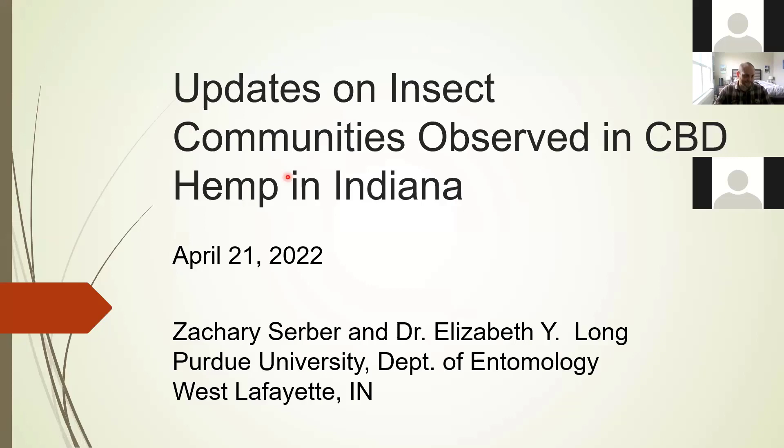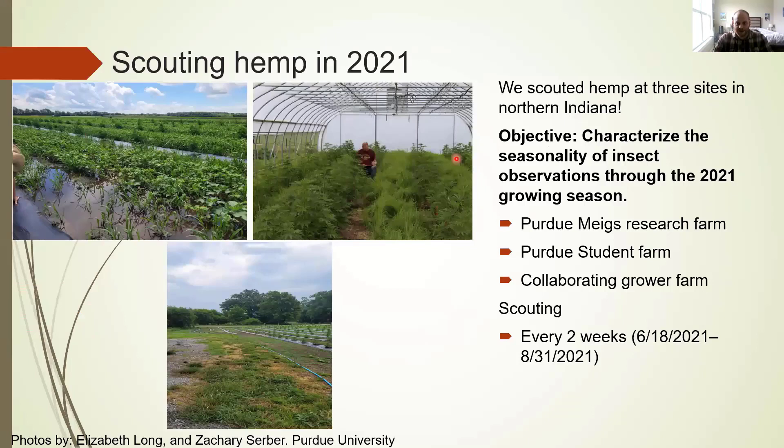During the summer of 2021, we scouted hemp at three sites in northern Indiana: the Purdue Migs Research Farm, the Purdue Student Farm, and a collaborating grower's farm. Our primary objective was to characterize the seasonality of insect observations through the 2021 growing season.